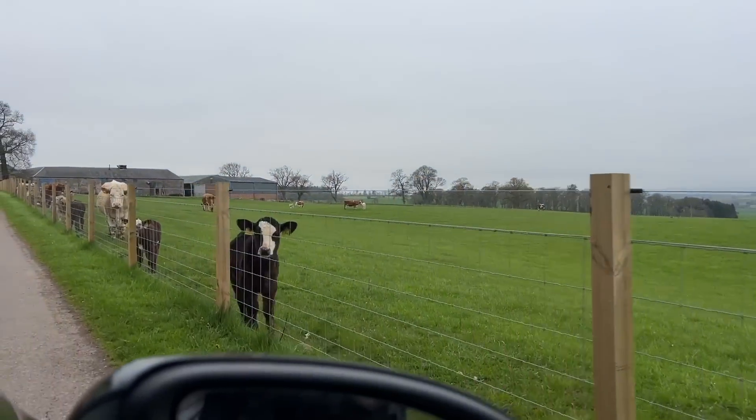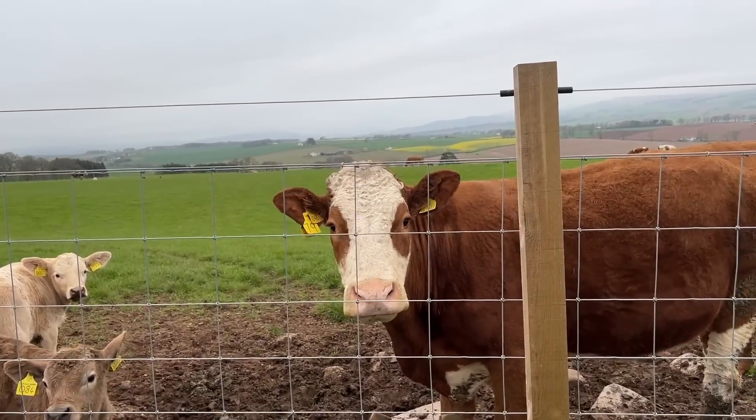Good morning, coos! Oh, they look so much better out on grass. Good morning. Today's mission: buy some cows.